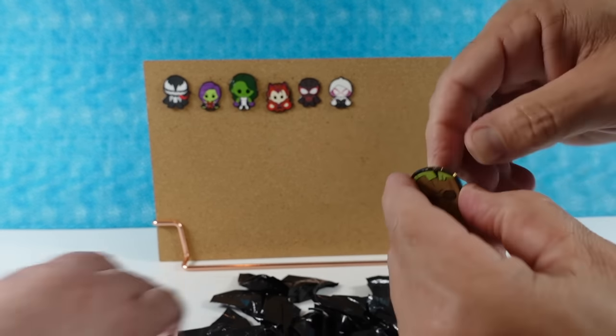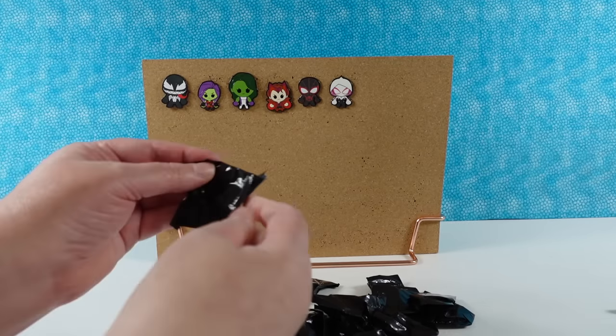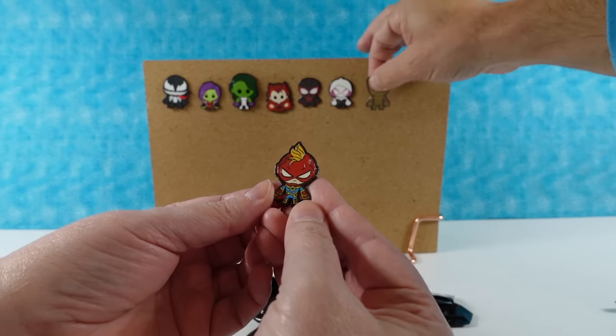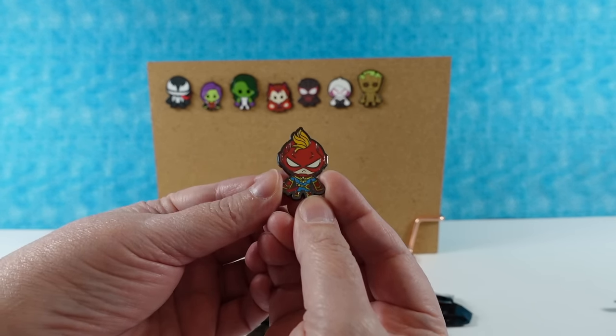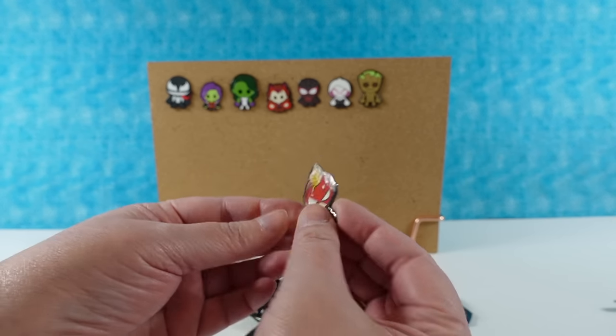Next pin — Captain Marvel! With a mohawk. We're gonna call her Mohawk Marvel — or Captain Mohawk. That's a good one. I like her outfit. She's cool.